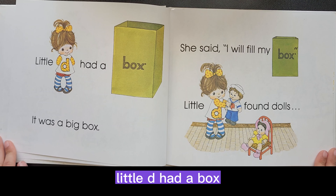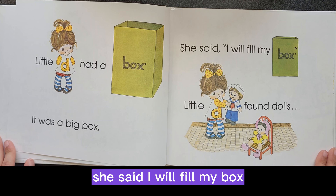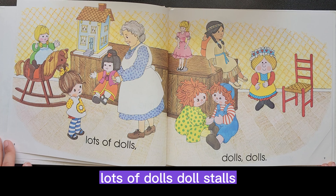Little D had a box. It was a big box. She said, I will fill my box. Little D found dolls. Lots of dolls.